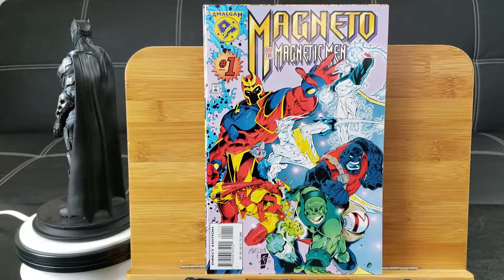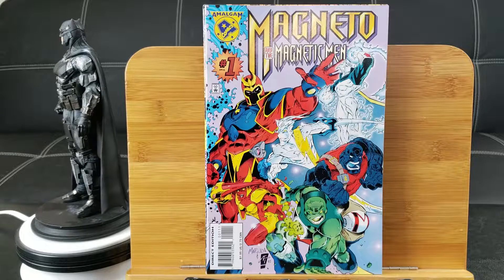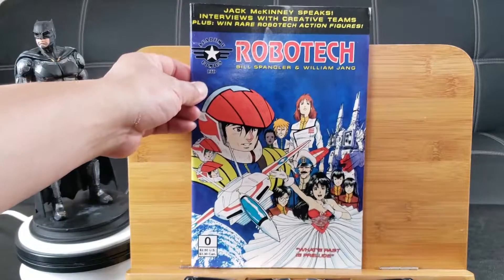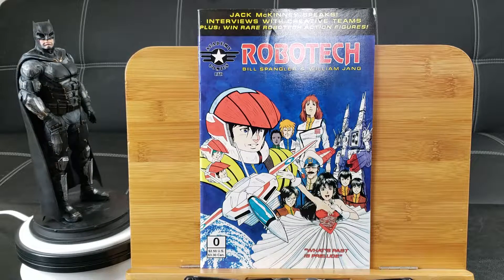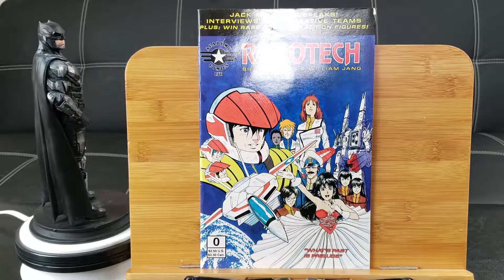Magneto and the Magnetic Man — Amalgam. This is when they combined, I believe it's DC and Marvel, and they created their own line of comics back in the 90s. Robotech number 0 — whoa, when did this come out? Jack McKinney Speaks Interviews. This looks like a pretty nice issue right there, like a prequel to Robotech.